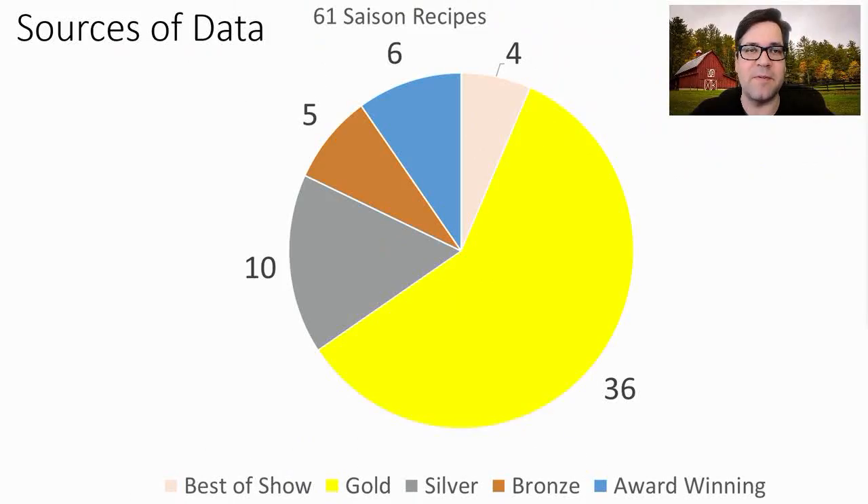Let's get right into the data. I found 61 winning Saison recipes — by far the most winning recipes people have shared — and four of them were best of show. We had 36 gold, 10 silver, 5 bronze, and 6 award-winning recipes.